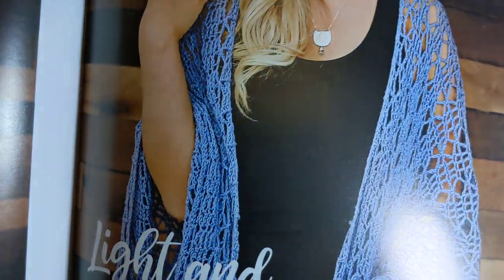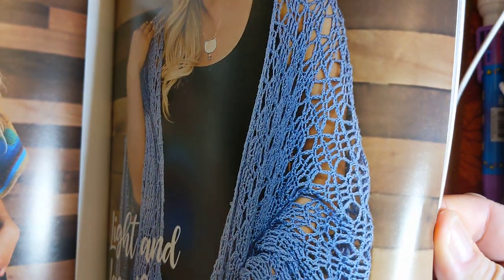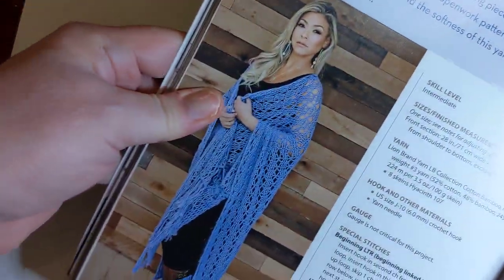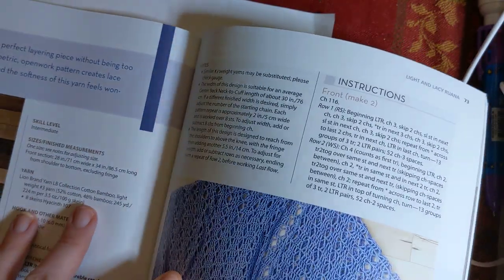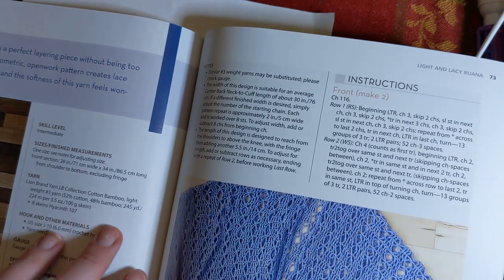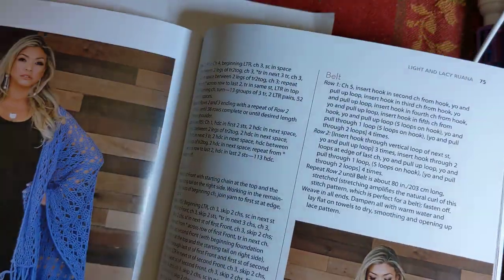Light and Lacy Ruana, designed by Cara Louise Rettbauer. That just reminds me of almost a beach cover-up - it's light, it's lacy, very pretty. They're calling this an intermediate, and there are notes for adjusting sizes - this is a one size, but there are notes for how you can adjust if you need to. They're using Lion Brand LB Collection cotton bamboo, a number three weight.